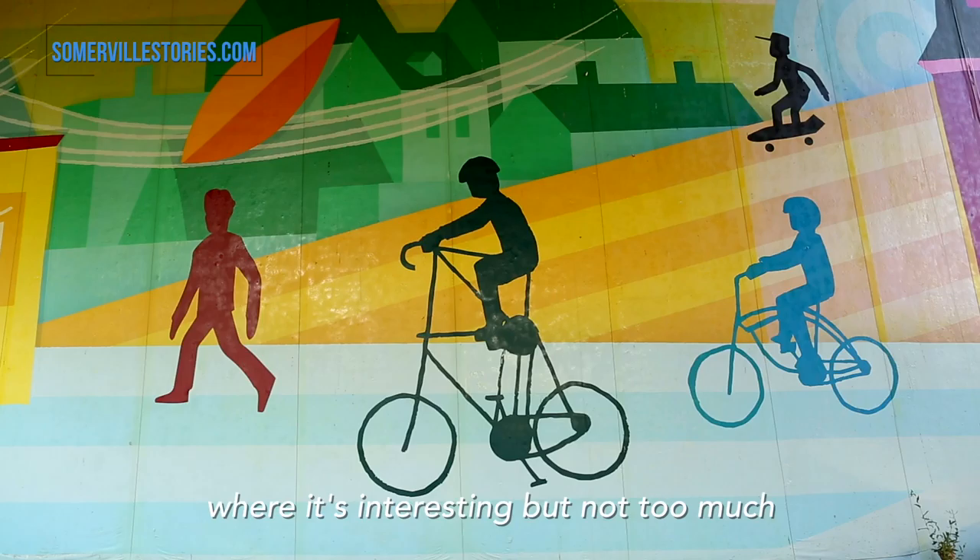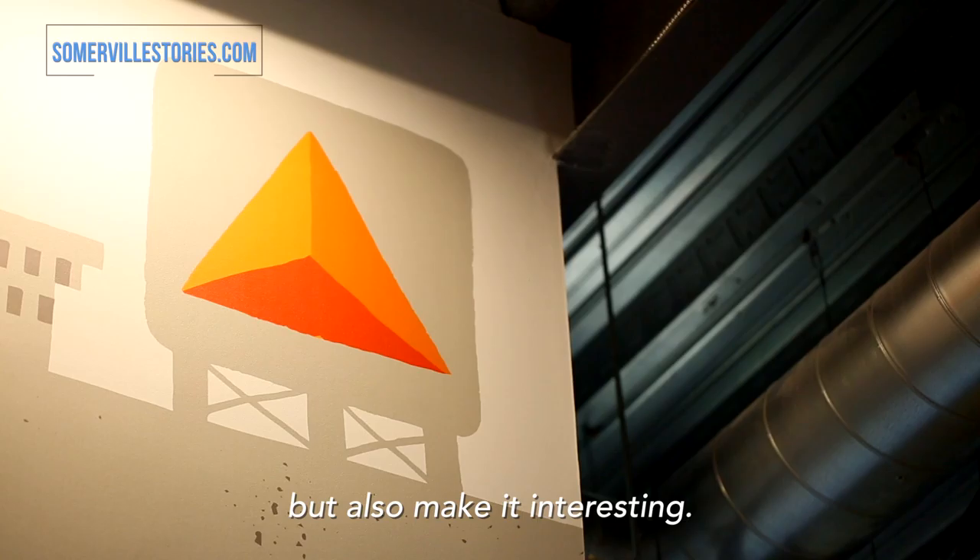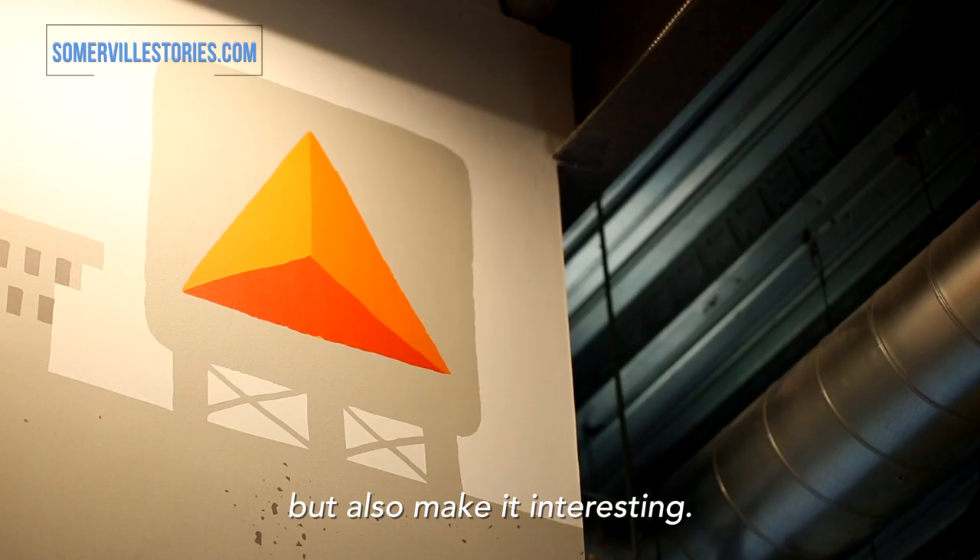I kind of like things to be bright and chunky and pop. Sometimes when I'm working on a print and mixing the colors, I'll turn the lights way down so I can just see it in low light and make sure it pops. And when I'm doing murals for Assembly Row, it's something that you drive by, so there has to be the right amount of detail where it's interesting but not too much where you're bogged down — sort of like, how can you read this fast but also make it interesting?